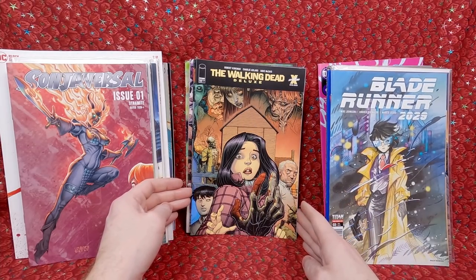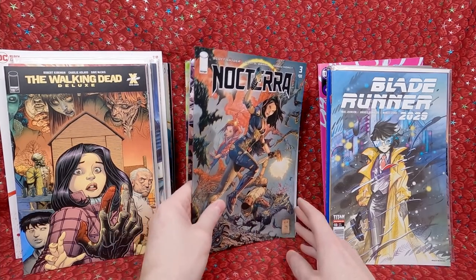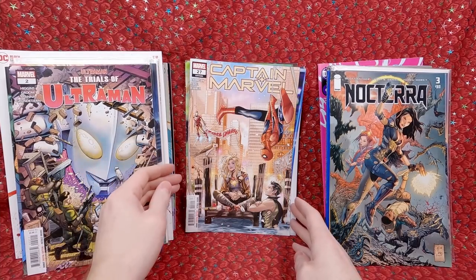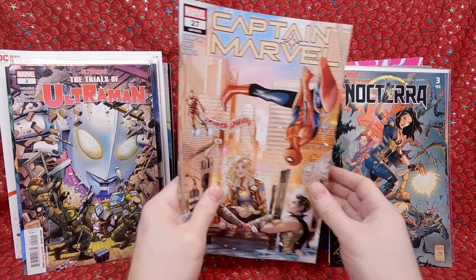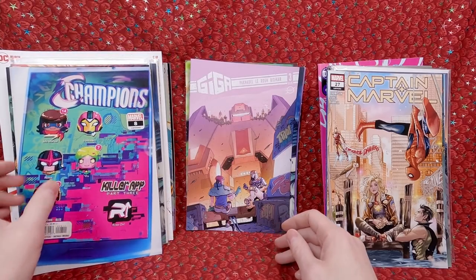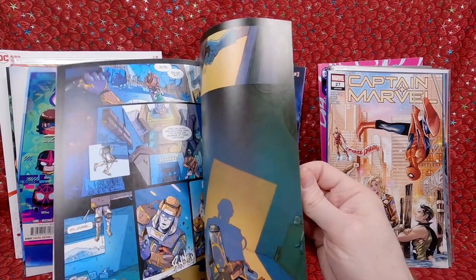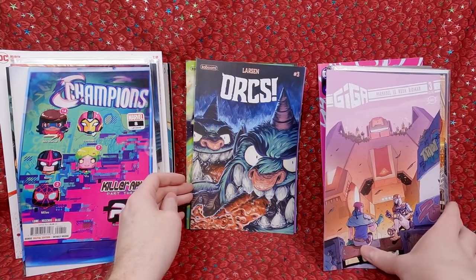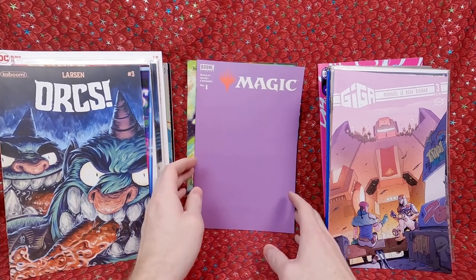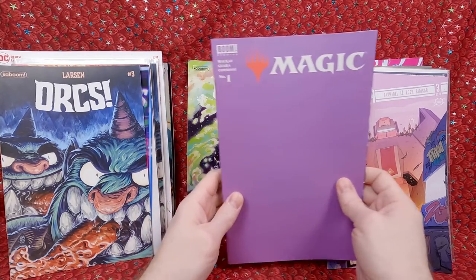Walking Dead Deluxe number 10 — Arthur Adams cover, love his artwork. Nocturna number 3. Trials of Ultraman number 2. Captain Marvel number 27 — I thought that was a beautiful cover. Champions number 8 — a fun video game cover, half price. Giga number 3 — this looked like a fun mecha comic. Orcs number 3 again — I must have grabbed two copies by mistake. Magic: The Gathering blank cover — I thought that was cool; I might try to get an artist to do like a Liliana or something on it.